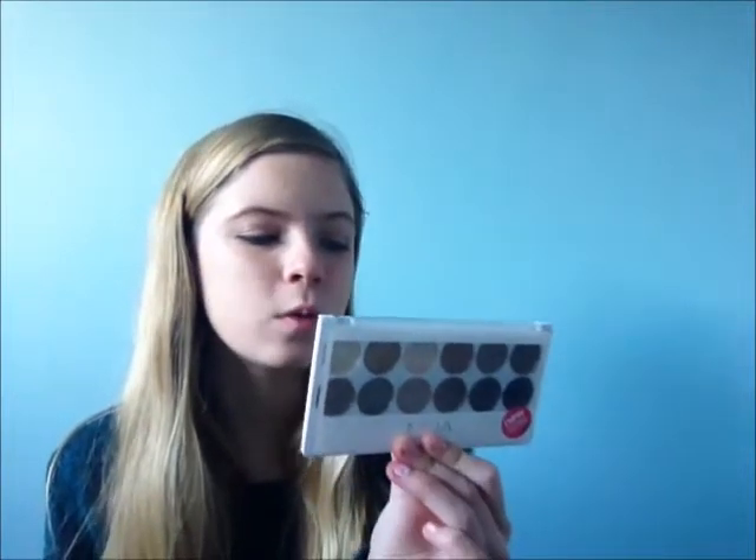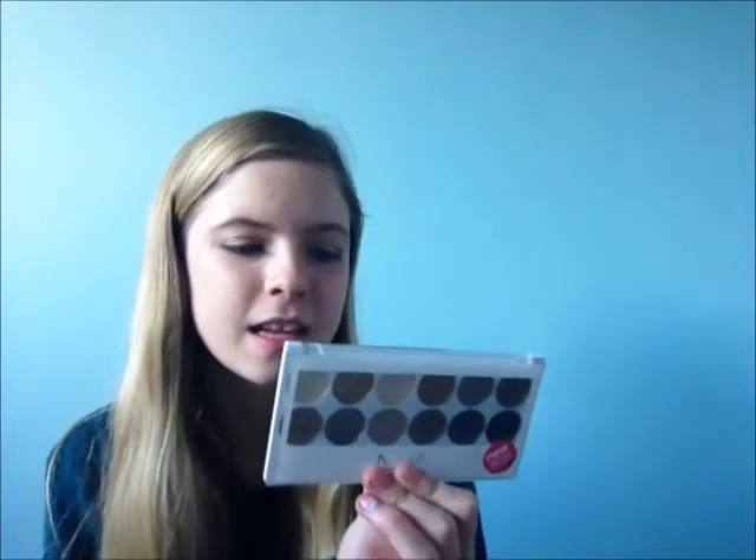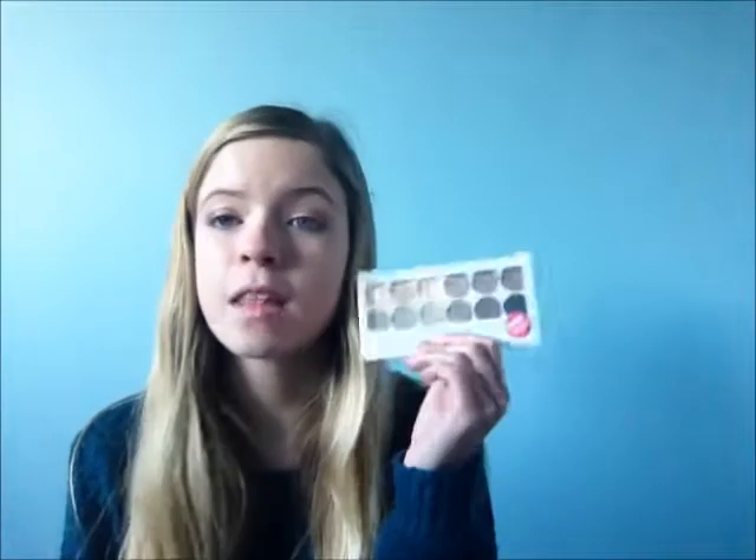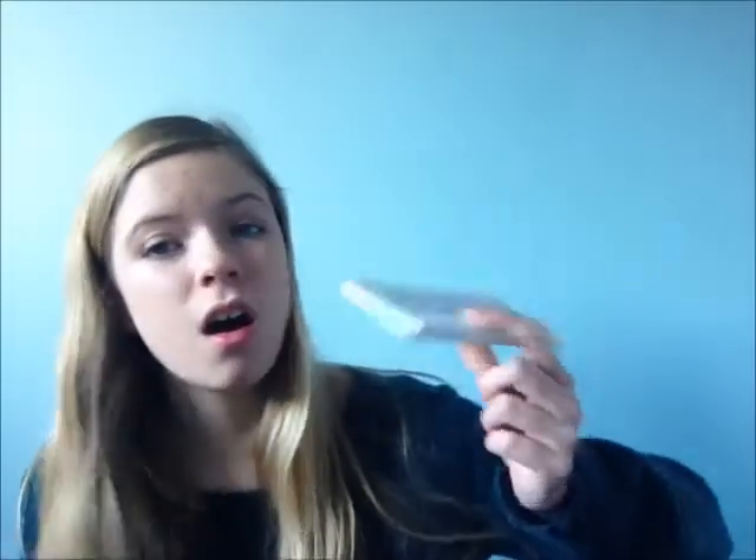Now moving on to eyes. The first eye product is eyeshadows I've been using practically every weekend — only for a couple of months though. This is the MUA Undress Me Too palette, which is a seductive 12-shade palette creating endless looks by mixing soft neutrals with cool greys and stunning gold metallics. It's really good for natural looks — I've literally run out of three of the shades already. I highly recommend it, and it was only £4.